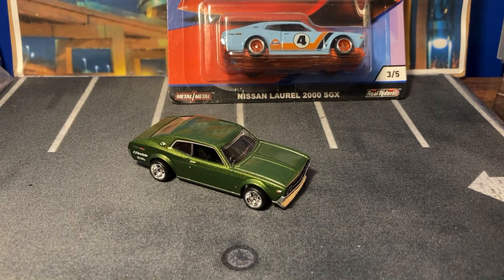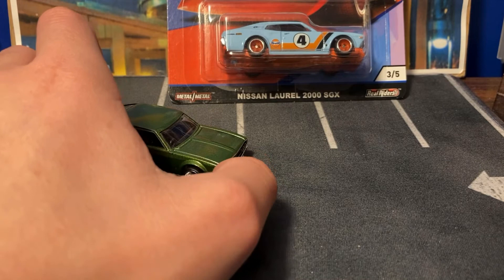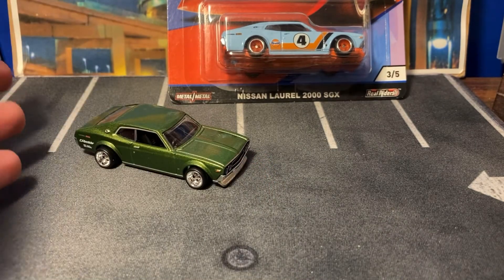I also bought the C10 Skyline, which I'd never heard of until Hot Wheels — and I bought that one too. It's over there to the left. But yeah, I love the Laurel now that I know what it is. I really appreciate Hot Wheels for introducing it to me.